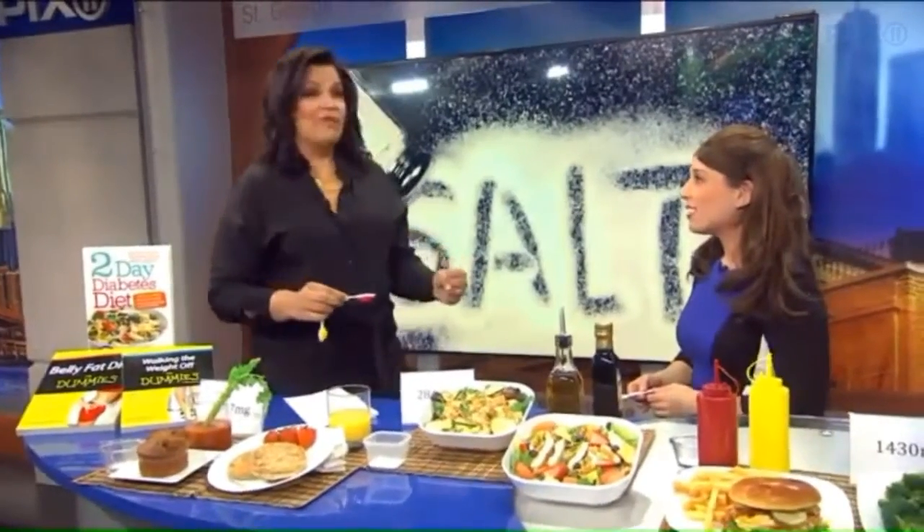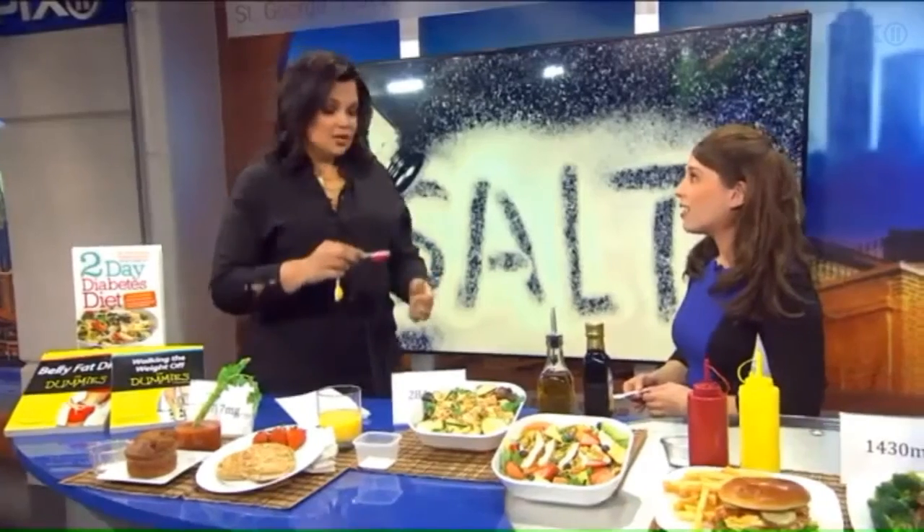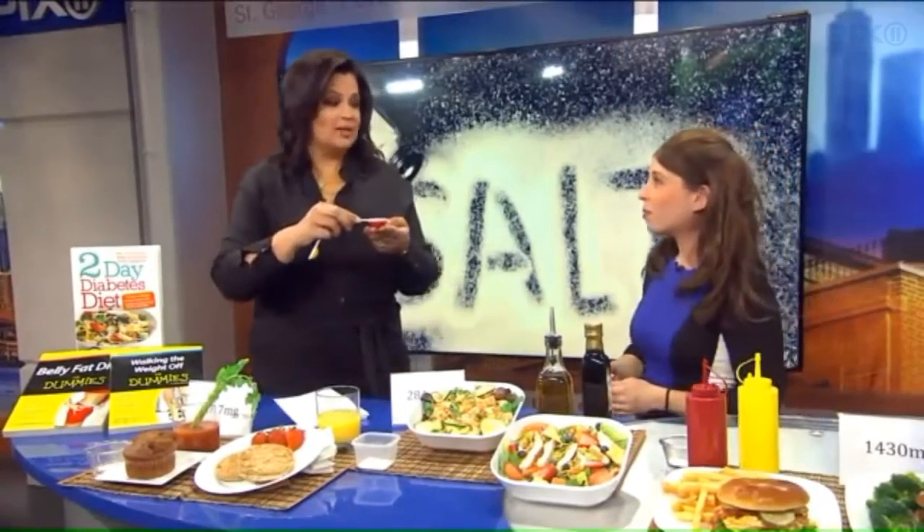New York City is making an official push to have restaurants identify high sodium menu items. So we decided to show you really what we're consuming.